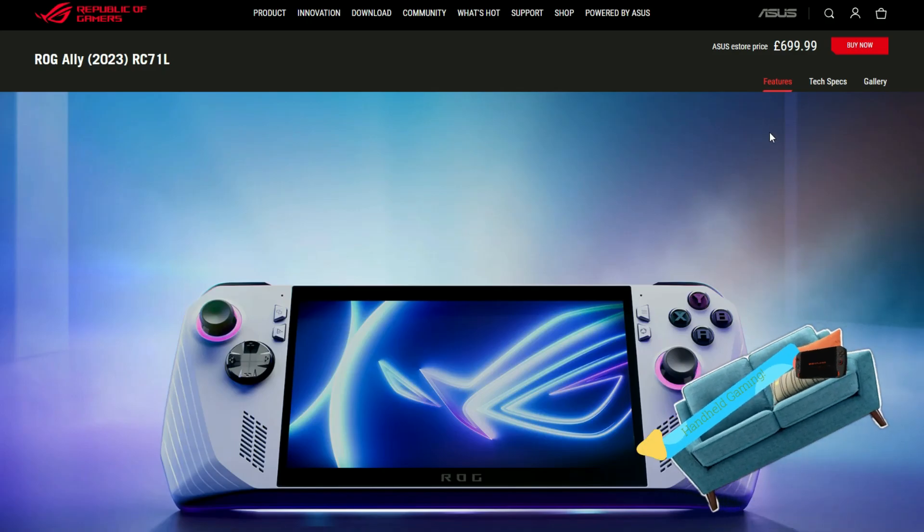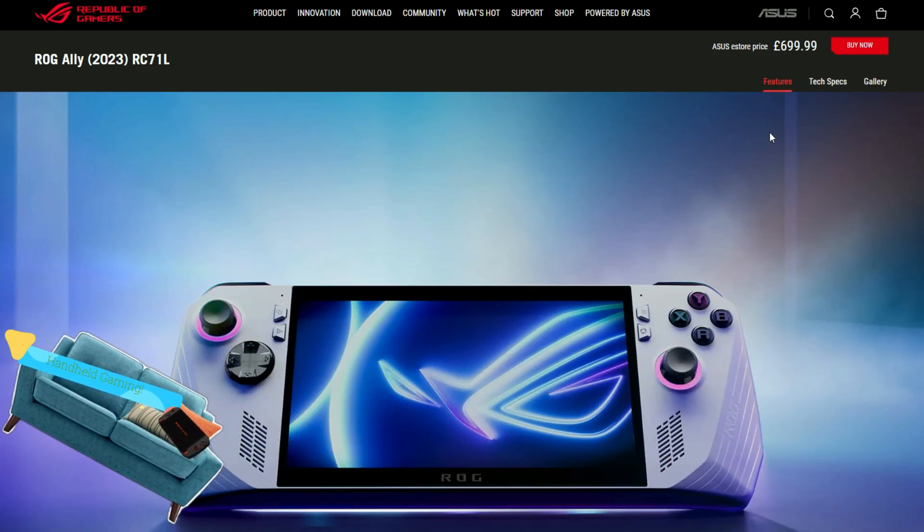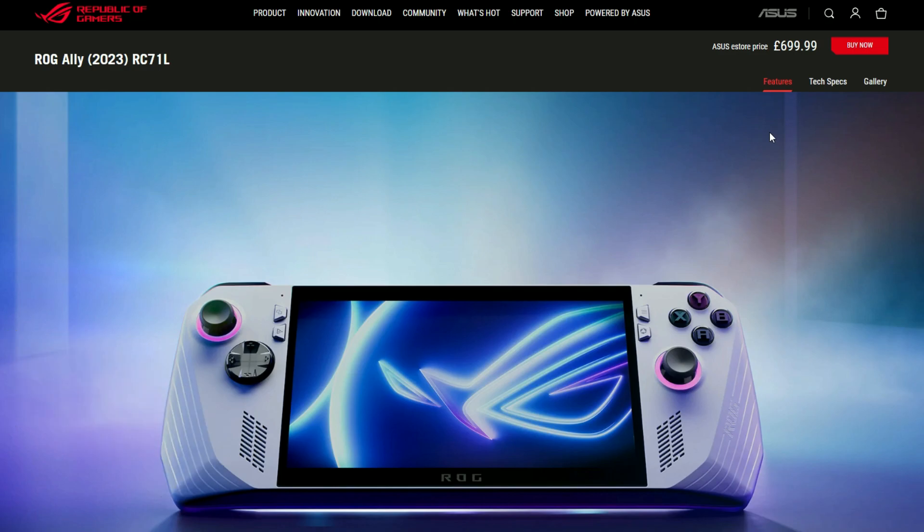Hello and welcome back to the channel. I'm a little bit late to this party — I did watch the whole live stream yesterday but wasn't really sure what I was going to record on. Obviously, small channel, I'm not going to get my hands on an ROG Ally anytime soon, and I'm not going to rush out and buy one either. The price has landed — it's going to be £699.99 in the UK, so basically £700.